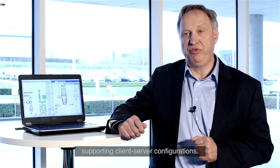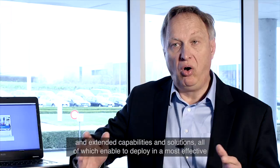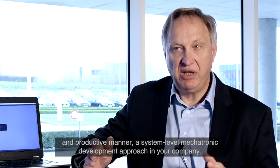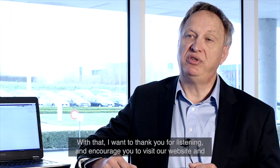To conclude, we are introducing with SimCenter Amesim 16 a wide and extensive range of new and extended capabilities and solutions, all of which enable deploying in a most effective and productive manner a system-level mechatronic development approach in your company. I want to thank you for listening and encourage you to visit our website and contact our local representatives to get even more insights into our SimCenter Amesim solutions and our new release, SimCenter Amesim 16. Thank you.